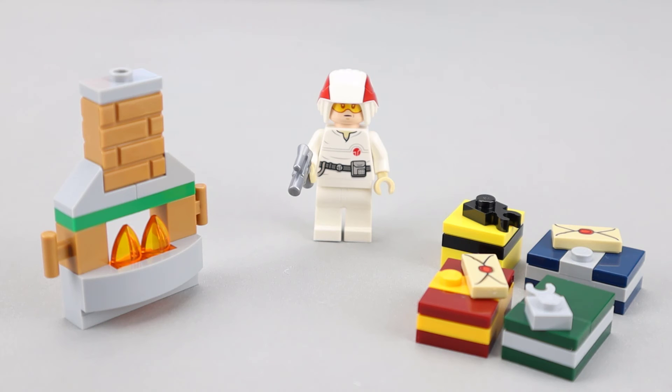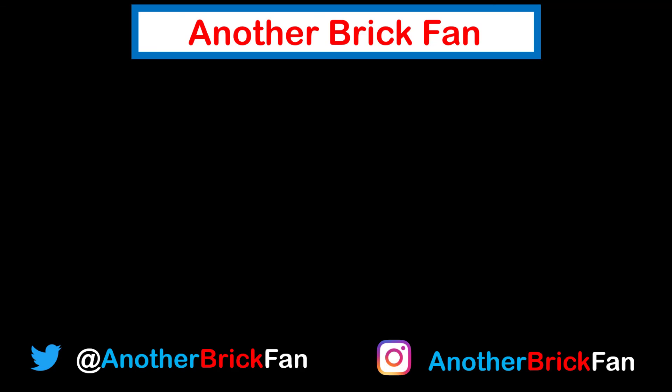Hope you've enjoyed my thoughts on the Day 22 builds. Come back tomorrow for Day 23. Until then, happy building! If you liked this video, hit that like button and be sure to subscribe to see more of my content. If you've missed any of my daily advent builds, take a look at my advent calendar playlist on screen.